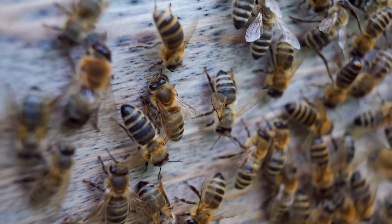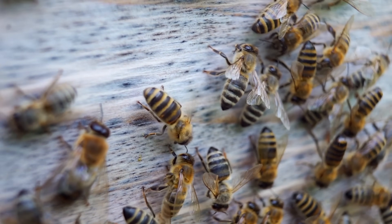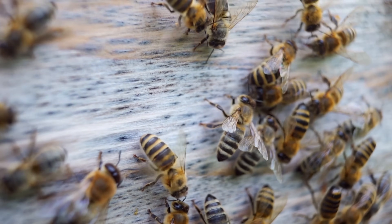Worker bees do all the tasks in the hive: cleaning, feeding the larvae, building the honeycomb, guarding the hive, and foraging for nectar and pollen.